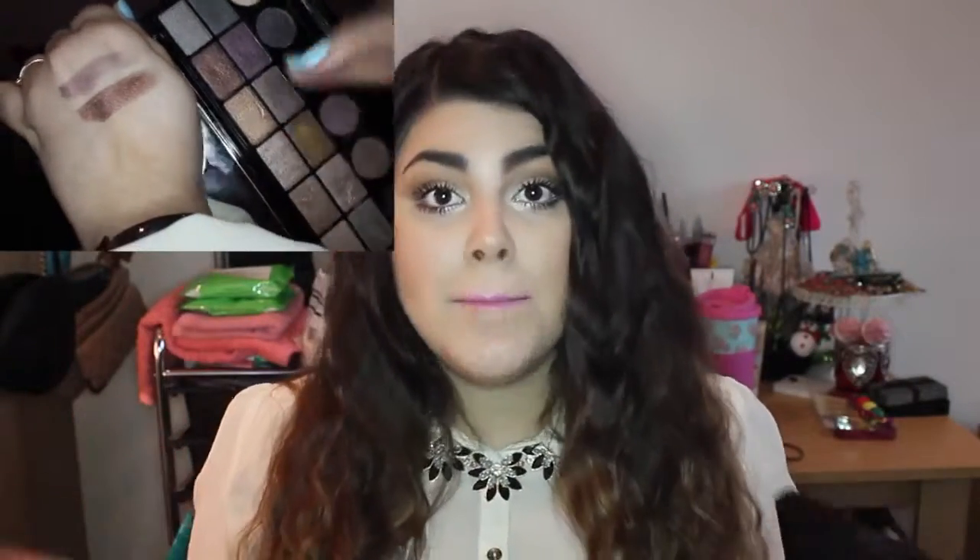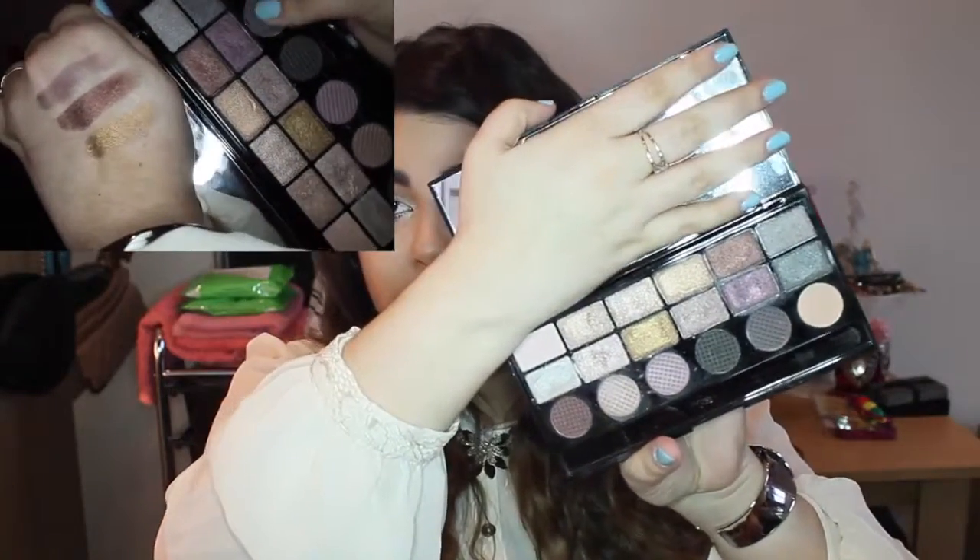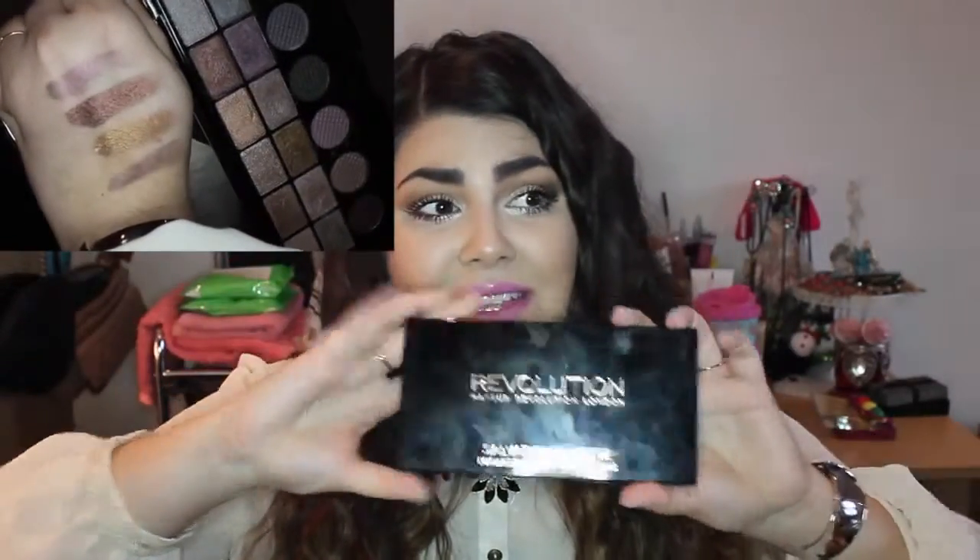The first palette I got from Makeup Revolution is Girls on Film. You've seen this in a tutorial of mine and I spoke about it in my favorites. I just love this — the colors are so intense, you get matte shades as well as shimmer shades, and the colors last a very long time on my eyelids. I only paid about six pounds for it.